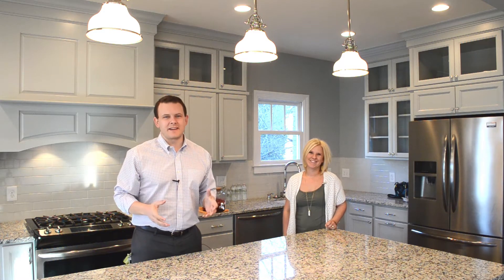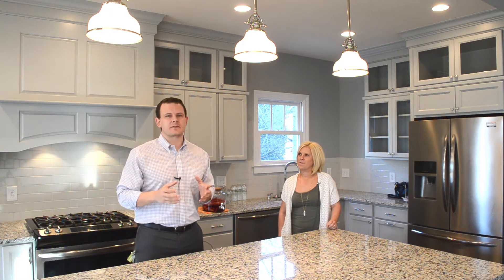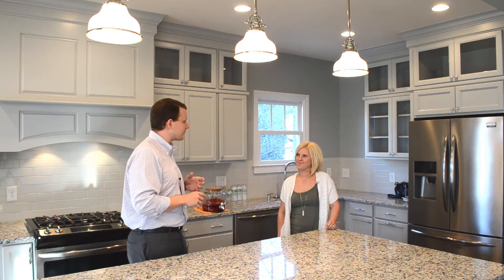Welcome to 211 McDowell. I am here with Cassie Beach with the House Store. We are here to see the latest remodel by Andover Construction and I can't tell you how impressed I am. So Cassie, tell me about this house — square footage, bedrooms, bathrooms, all the good details.